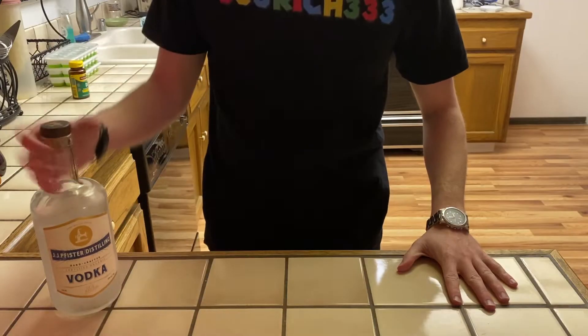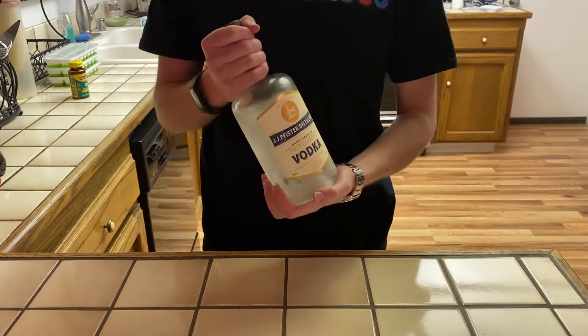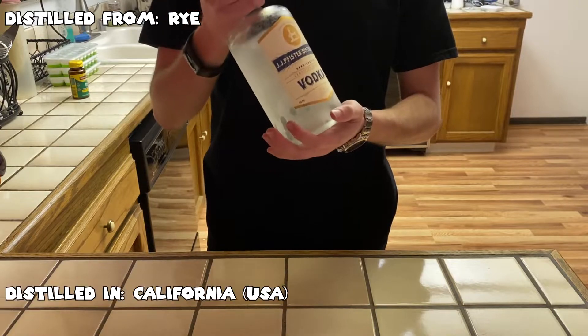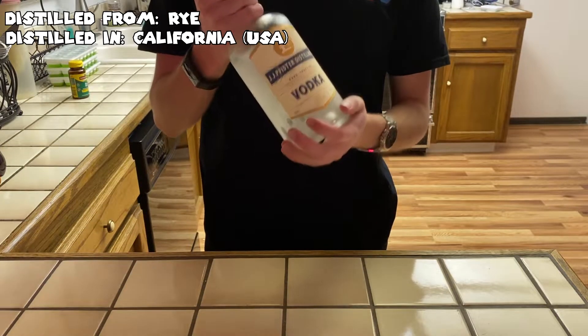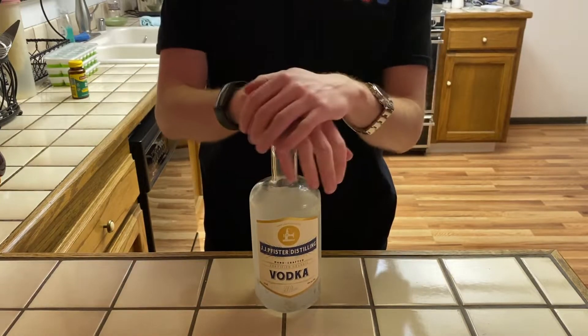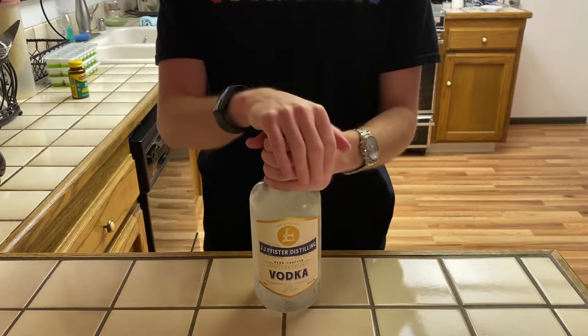Vodka. This here is vodka number 63. This is a vodka distilled from rye right out of Sacramento, California. For first impressions, I'm going to say that this vodka is going to be rather smooth, just because it's a rye variant.